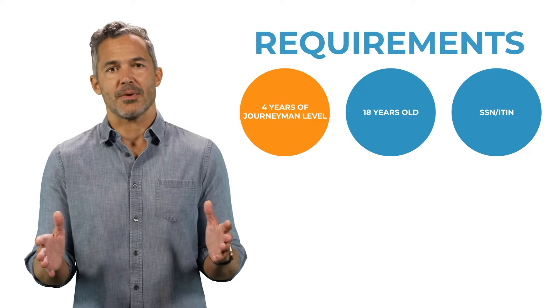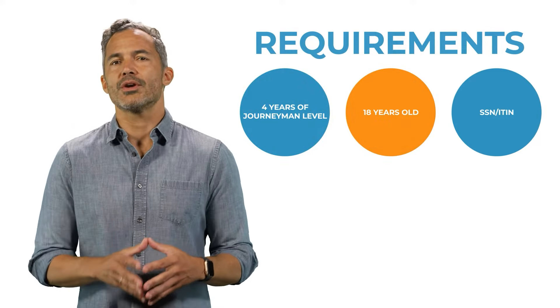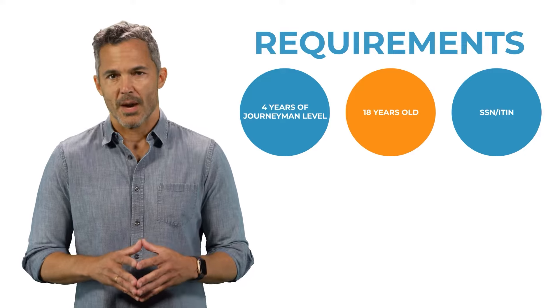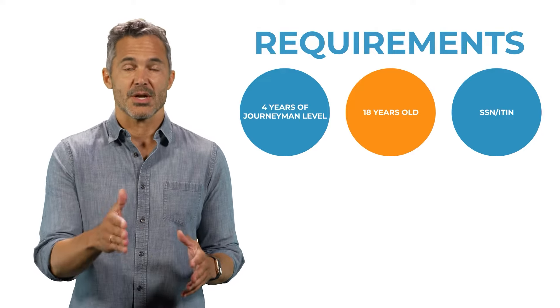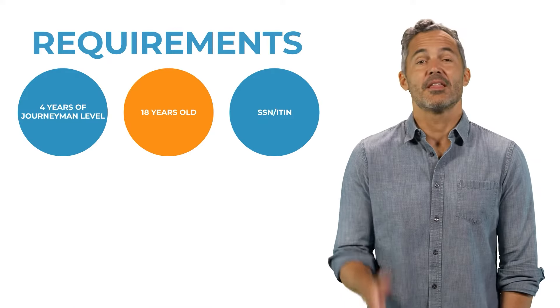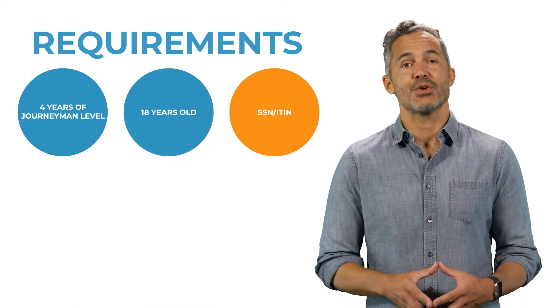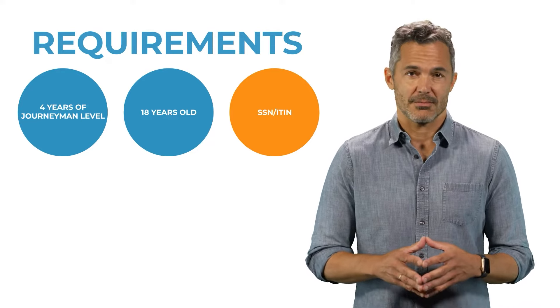In addition to the experience requirements, you must be at least 18 years old. However, due to the four-year journeyman-level experience requirement, we recommend applying for the C16 Fire Protection Contractor License when you are 23 or older. The final requirement is to have a Social Security Number, or ITIN, Individual Taxpayer Identification Number.